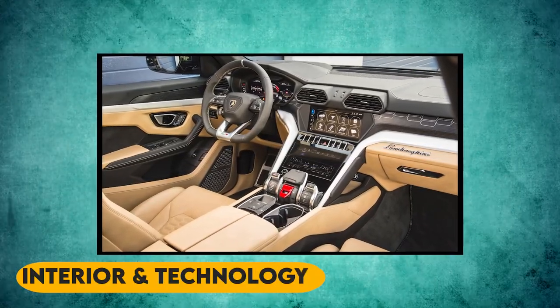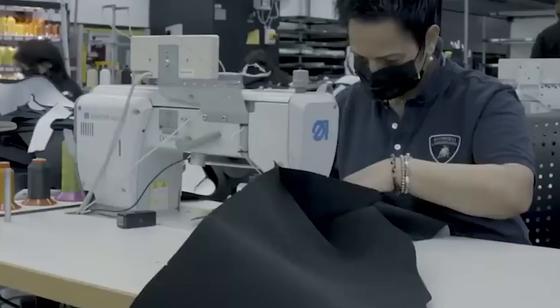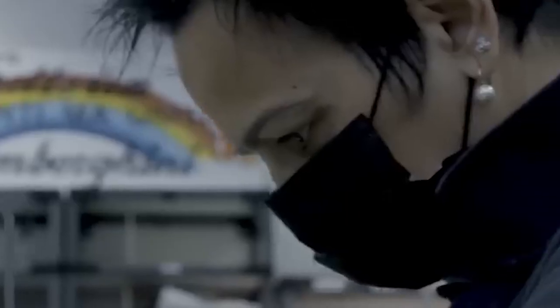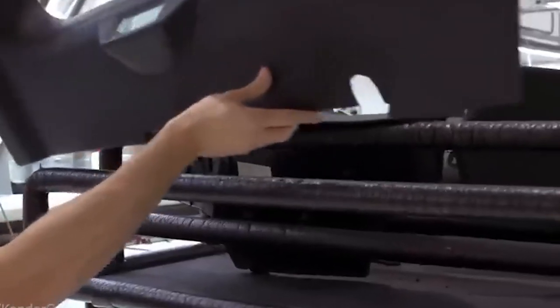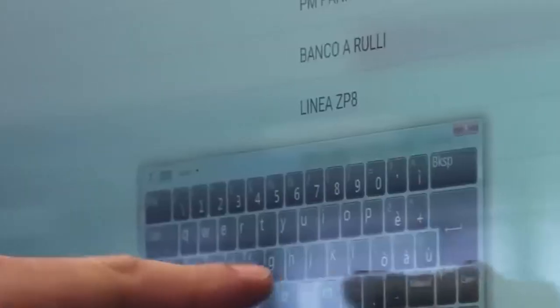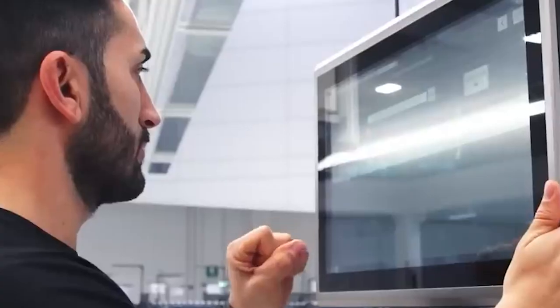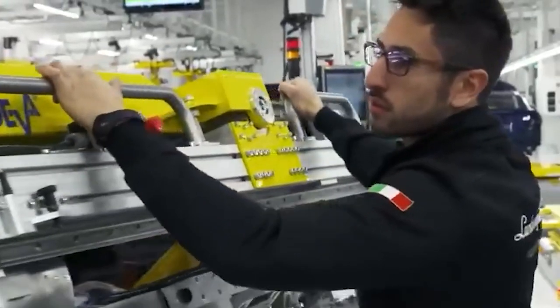The interior of the Lamborghini Urus is a true testament to the brand's dedication to luxury and performance. From the moment you step inside, you are surrounded by the finest materials and advanced technology. The seats are hand-stitched with the finest leather and offer a level of comfort that is unmatched in the industry. The dashboard is meticulously crafted, with every button and dial placed in a way that is intuitive and easy to use. The infotainment system is state-of-the-art, featuring a high-resolution display perfect for navigating menus or accessing your music. The sound system is equally impressive, delivering crystal-clear audio that will make every drive feel like a concert.